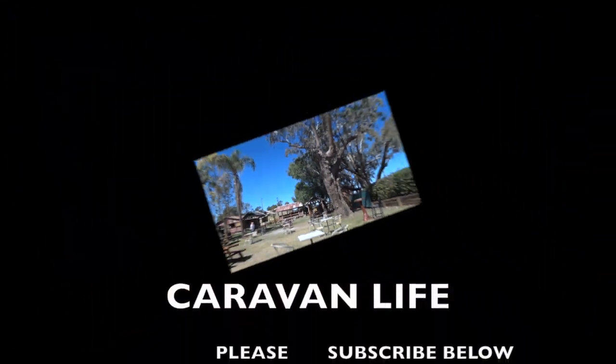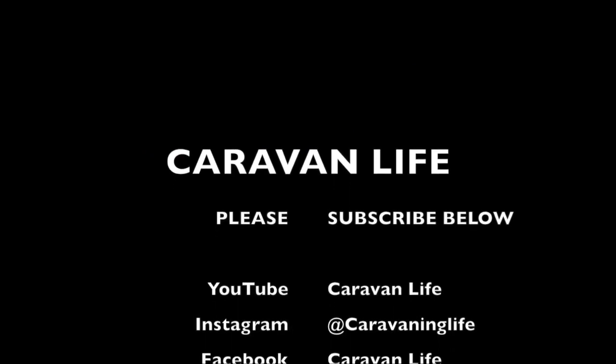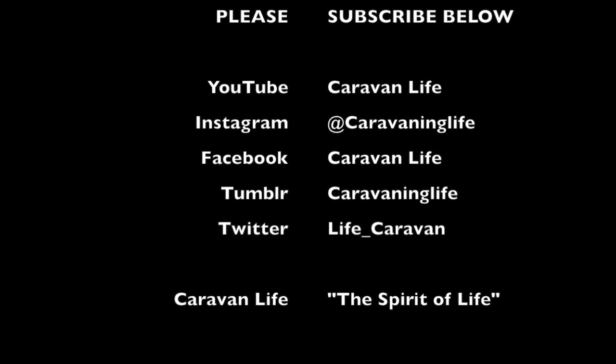Make sure you stop. Thanks for watching — please subscribe below because that really helps us. Have a lovely day, thank you.